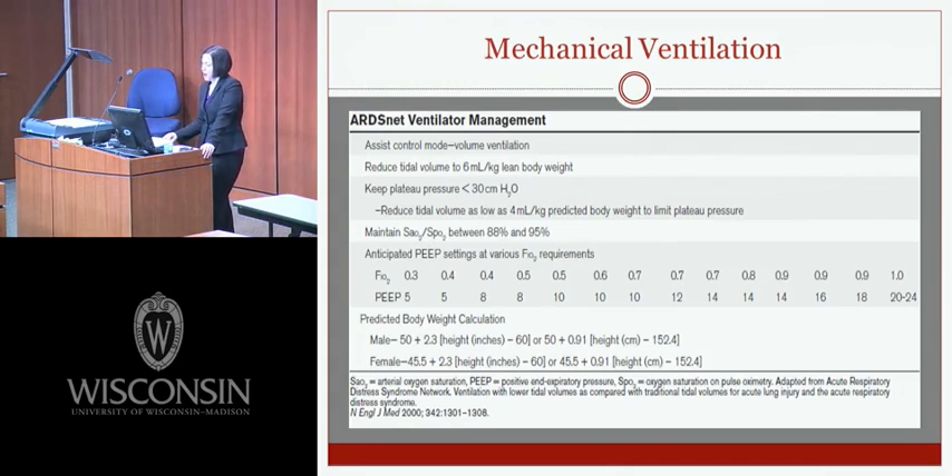The ARDS net ventilator management protocol: reduce tidal volume to 6 mLs per kilo of predicted body weight (not lean body weight), keep plateau pressures less than 30 — reducing tidal volume down to 4 mLs/kg if needed — maintain oxygenation saturations between 88% and 95%, and use the PEEP/FiO2 titration table as FiO2 increases. The protocol also includes a predicted body weight calculation for appropriate tidal volume dosing.